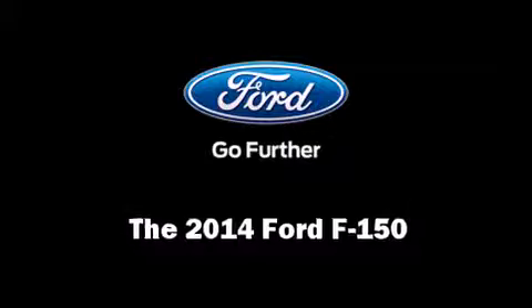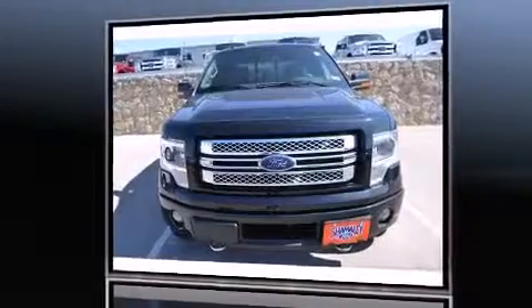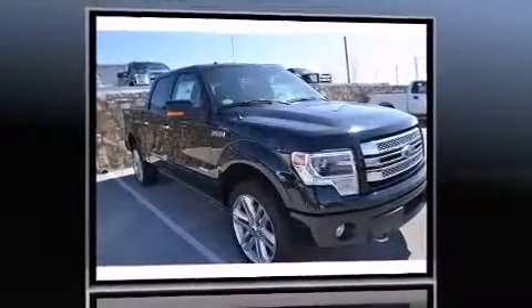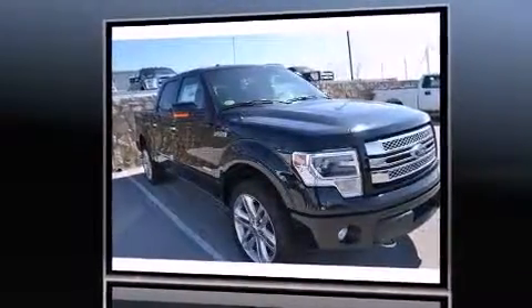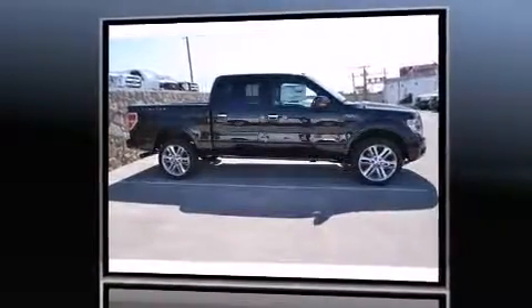The 2014 Ford F-150. Smooth gear shifts are achieved thanks to the 3.5-liter six-cylinder engine, providing a spirited yet composed ride and drive. Four-wheel drive allows you to go places you've only imagined.